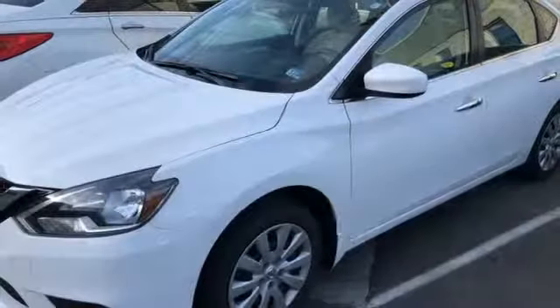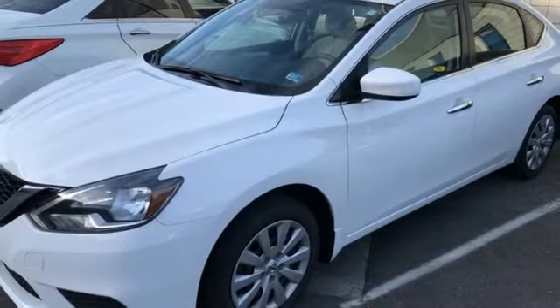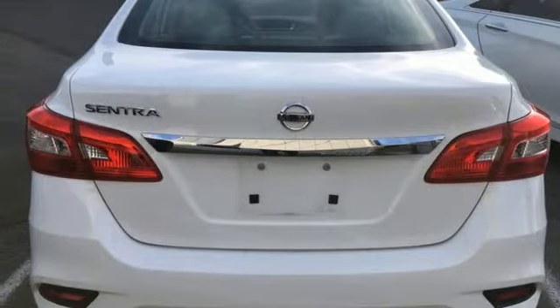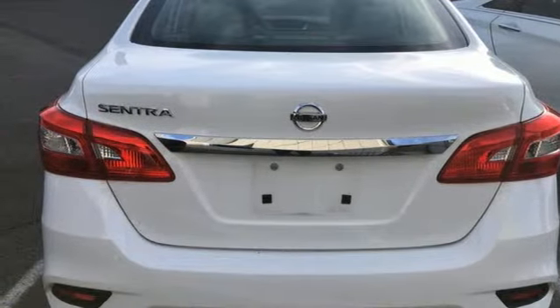Inline four-cylinder engine. Gas pressurized shocks. And external memory control. There's even more to see in person. Take it for a test drive today.